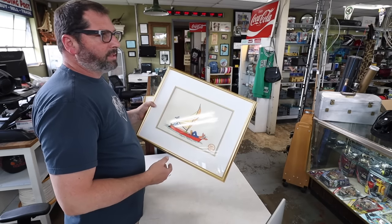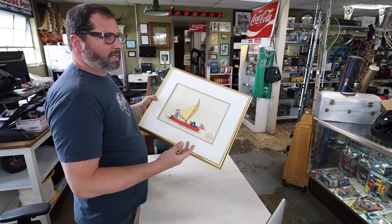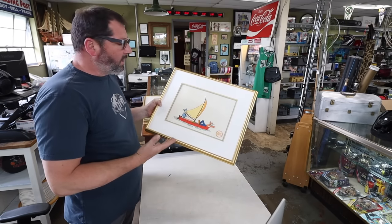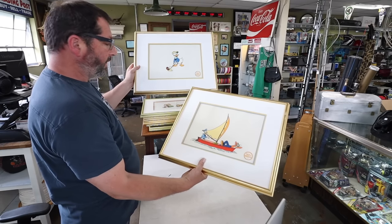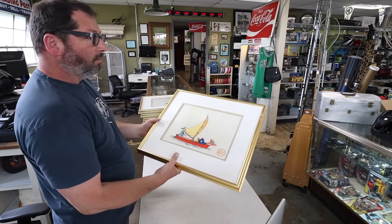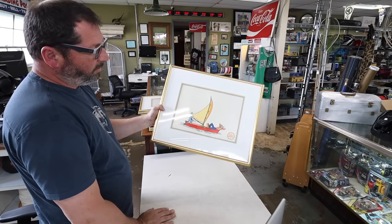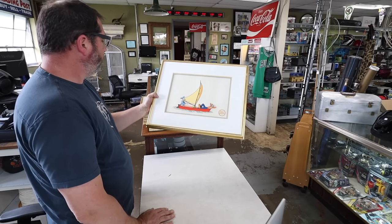They could be all over the place when it comes to price. Some will only sell for $20–$30, but some will sell for $60, $100, even $150 depending on subject matter and how many are available. The Donald Duck stuff is the coolest. I will not sell them online most likely — I'll designate one wall, put them all up, and probably put like $50 on each one. I think we'll do okay.